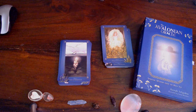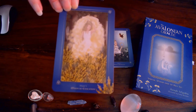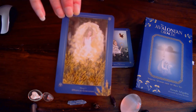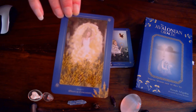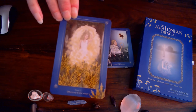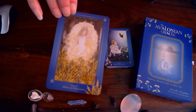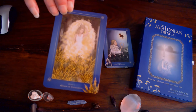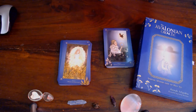Then we have the Moon of Evocation. I love this deck. That's goddess Bloodwit. The first full moon when sun is in Pisces, full moon in Virgo, early spring. The herb is broom, Cytisus Scoparius. Keywords: new beginnings, creativity, manifestation, fresh perspective, finding solutions.